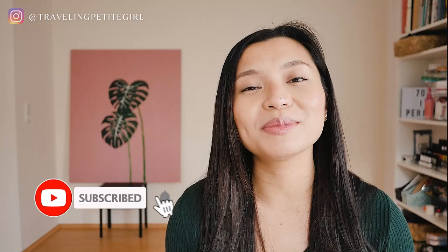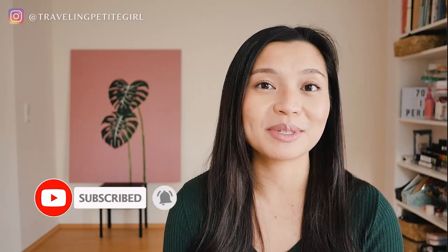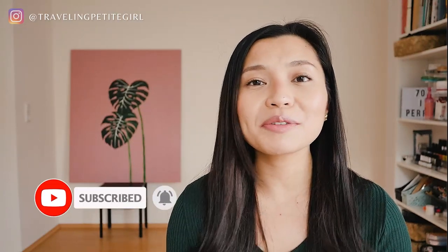Thank you so much for watching. My name is Jojo and I like to help bloggers grow their blogs and also just live a slower, simpler life. If that's something you're interested in, please subscribe to my channel — I share new tips every week. If you're looking for free resources on how to blog or how to organize your life in general, you can go ahead and check out the next clip. Otherwise, I'll see you in the next video. Thank you so much for watching again. Bye!